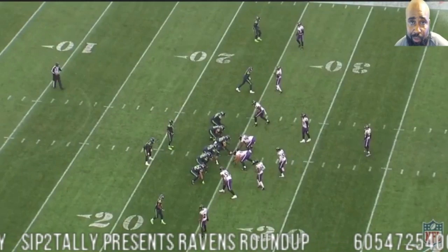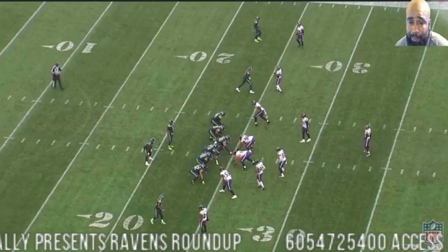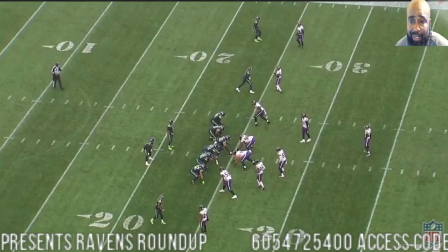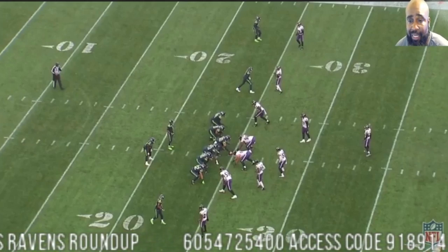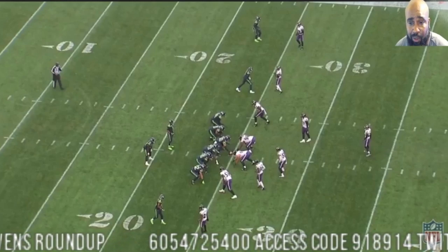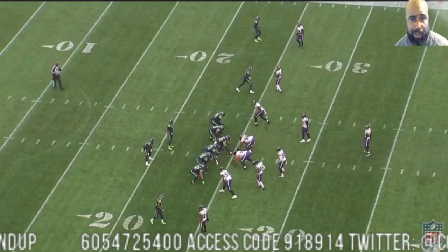In this episode of Sip Itali presents Ravens Roundup, we're going to talk about the cornerbacks. I want to focus on them because they did a good job of locking down, for the most part, DK Metcalfe, Tyler Lockett, and Brown, and kind of defending Russell Wilson and the things he likes to do. And also their tight end — I think his name is Wilson also.